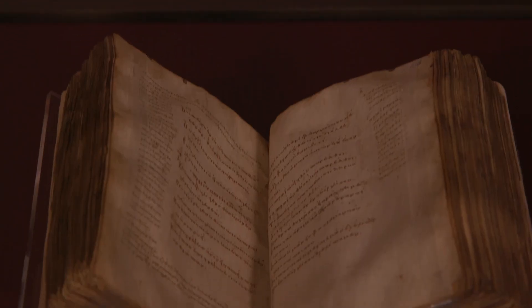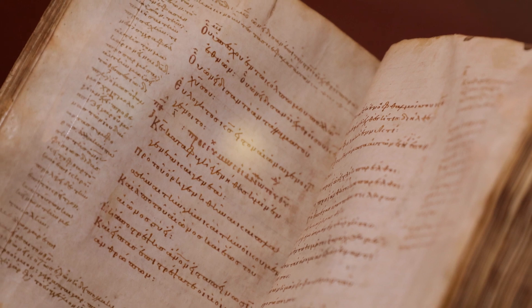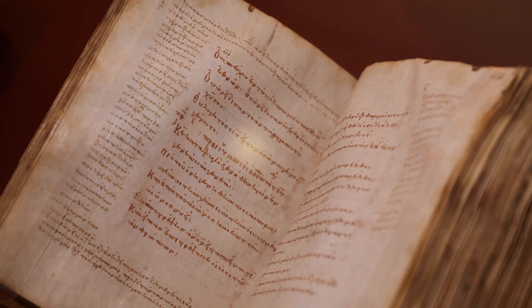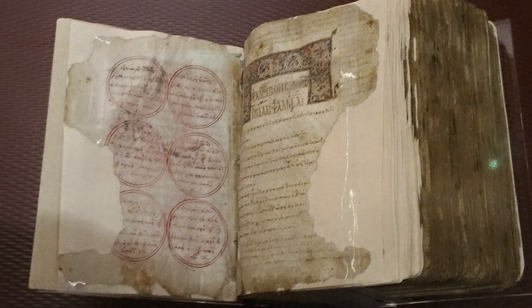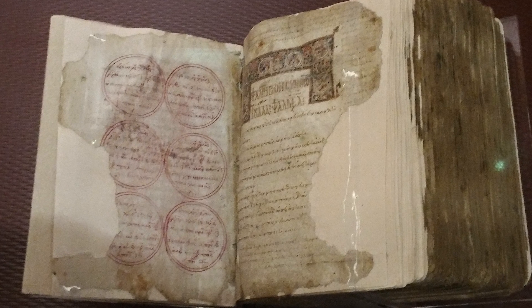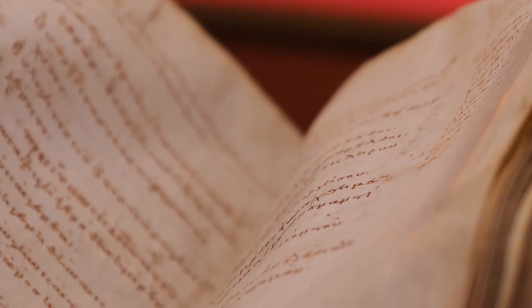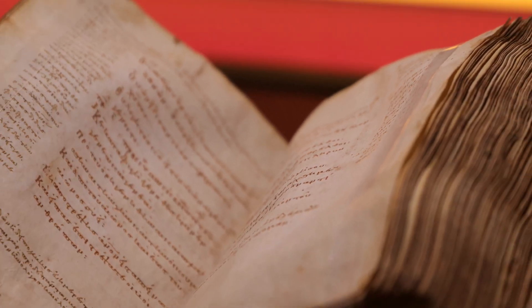One is an 11th century Psalter. One of its folios contains six circles with the dates of Easter from 1138 to 1143. These circles show how this manuscript was updated for later use. The size of the Psalter suggests that it was for private use rather than for use in a liturgical setting.